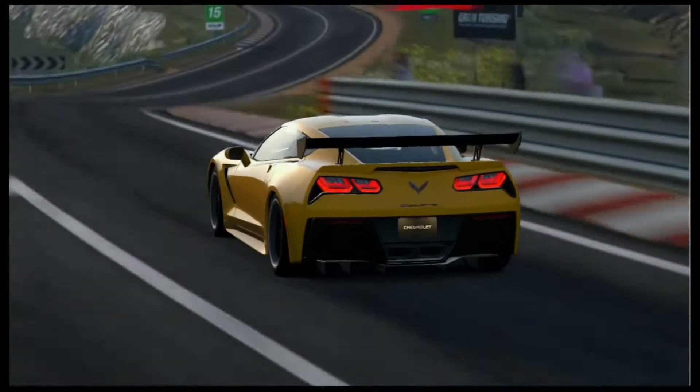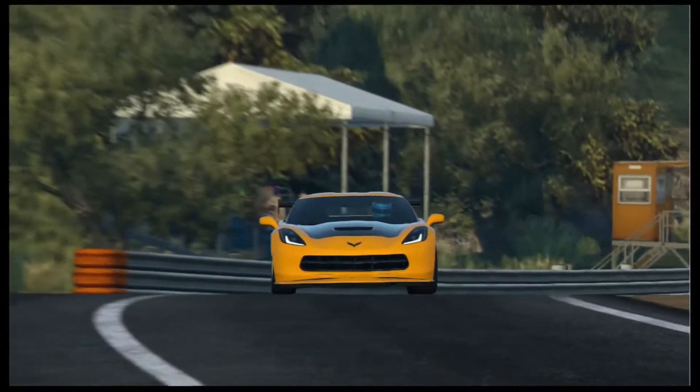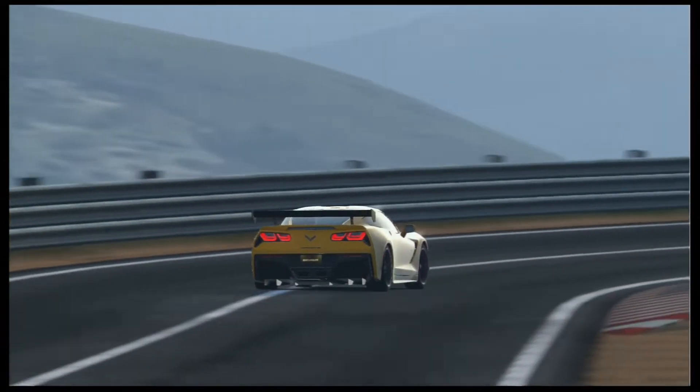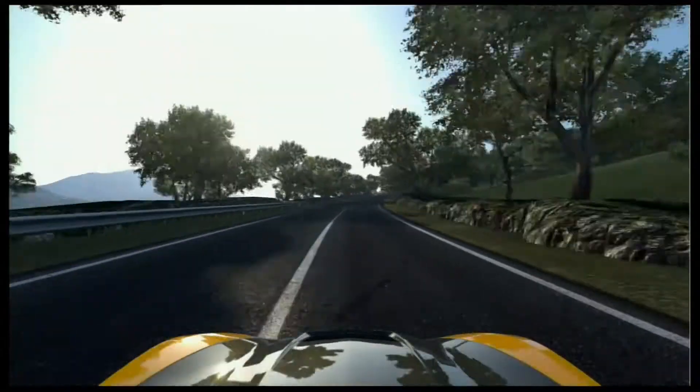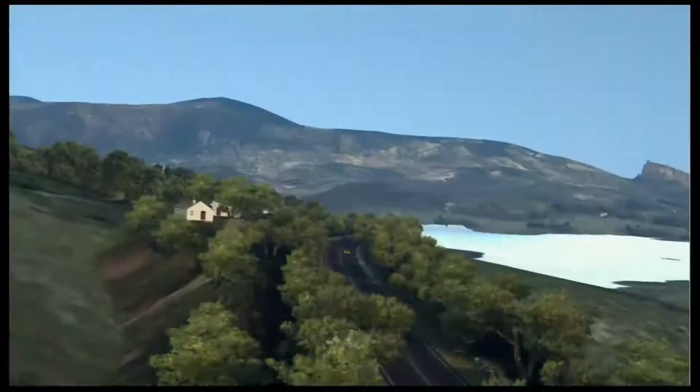Time for another car review from GT6, this time out it's the new C7 series Corvette. I always had a soft spot for the Vette, but with the C7, Chevy really got the formula back. Running 575bhp at 1230kg, with a PP rate of 600, and as usual the car is on sport soft tires.